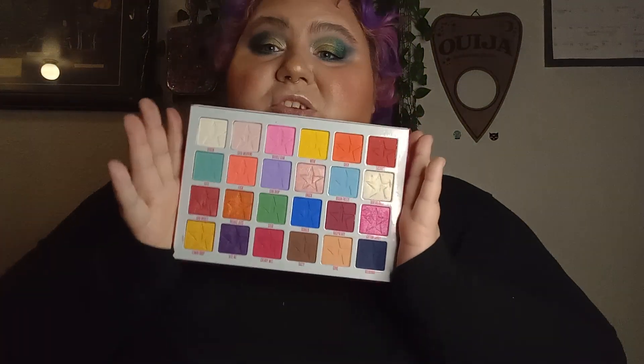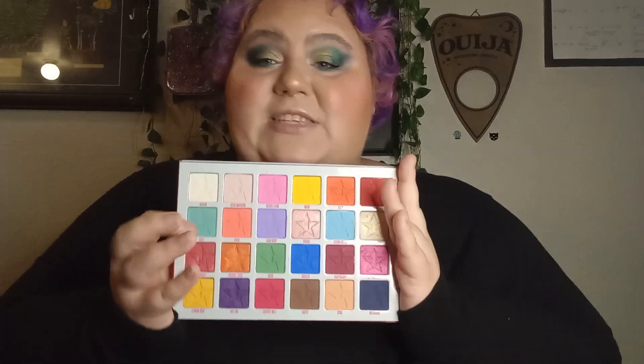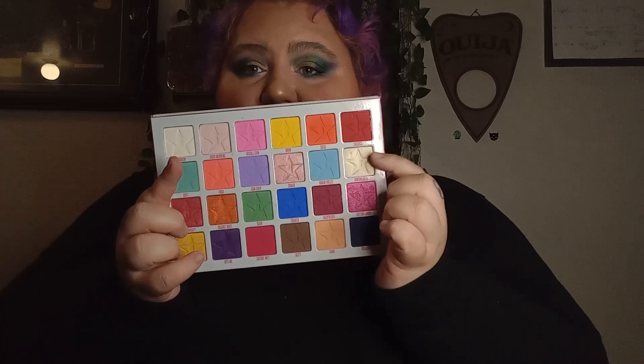In spot number three, we have the Jawbreaker palette. I love the look that I created with this, but the reason it's in spot number three is because the colors I used — the orange, the red, the orange shimmer, and the white — the matte oranges came out more pink on the eyes than orange. My only complaint is that the shades in the pan aren't necessarily true on the eyes as they are in the pan. I still came out with a gorgeous look and the palette is beautiful, but it wasn't the look I was intending to create.